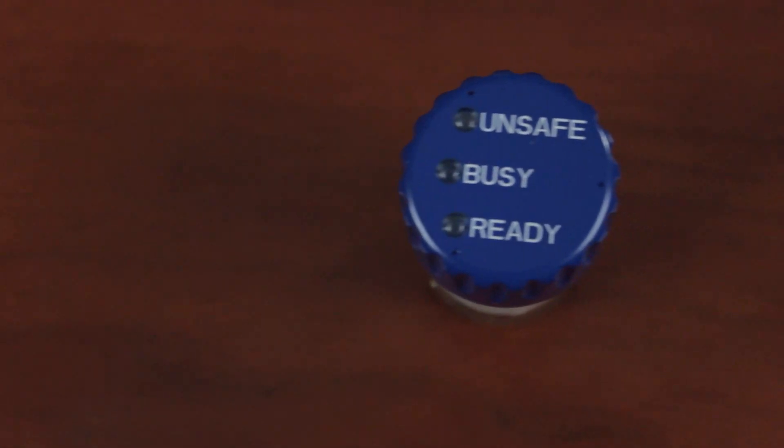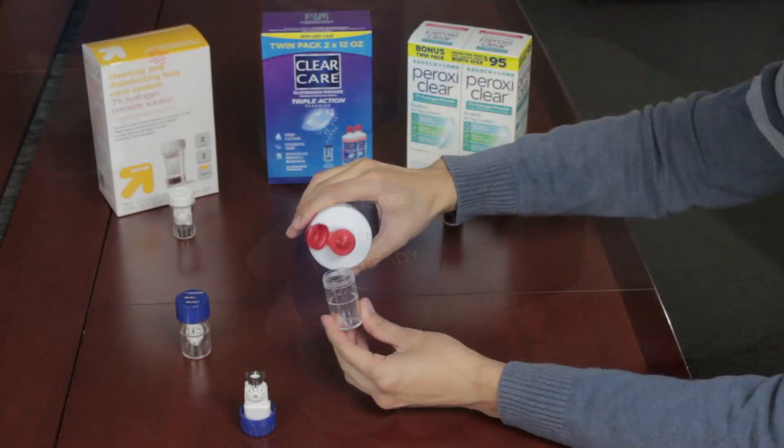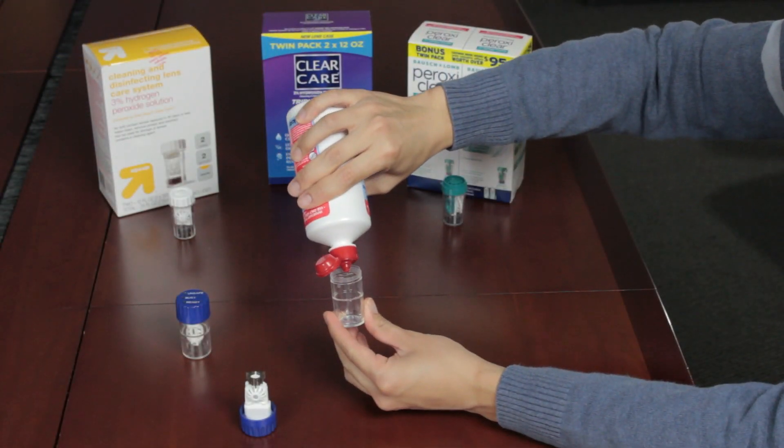Hi, my name is Ron Najafi. I'm President and CEO of Novo Bay Pharmaceuticals. This morning we were pleased to announce that FDA cleared our IntelliCase. IntelliCase will become part of the 21st century hydrogen peroxide contact lens disinfecting system.